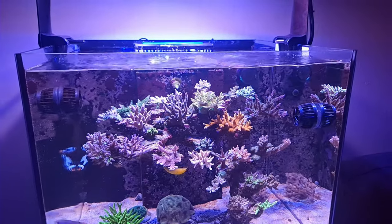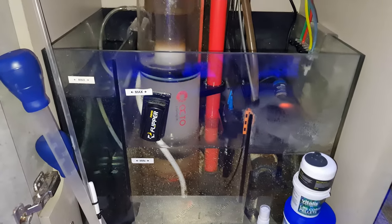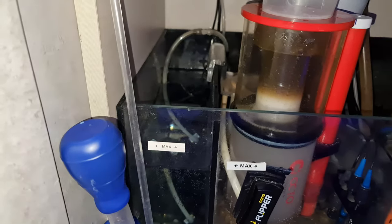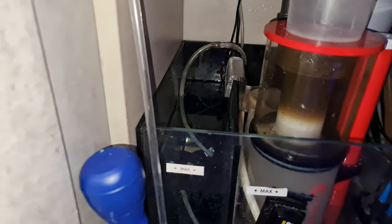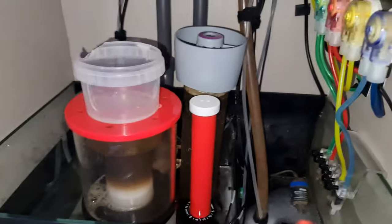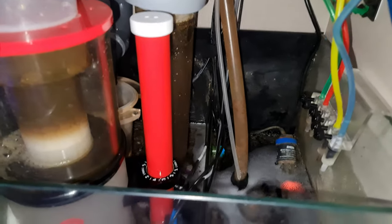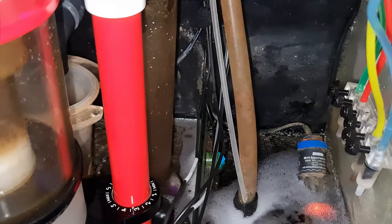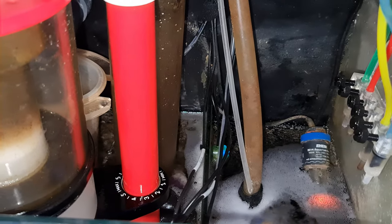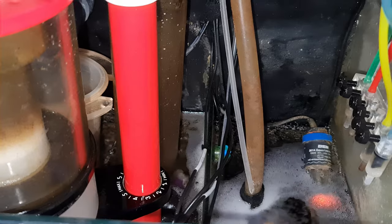I have the original TMC sump on here. On the left-hand side, that's the ATO chamber — I've got RO/DI water in there and a DND ATO setup. It's just one sensor at the back there, you can see it blinking away. All that does is top up the evaporated water — simple as that.